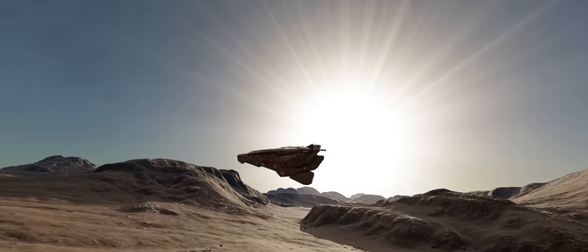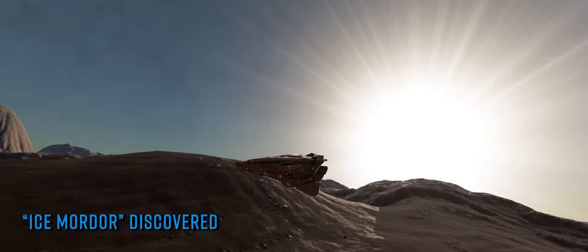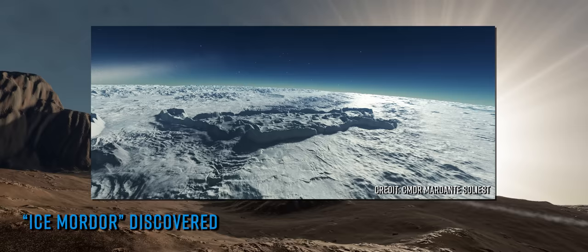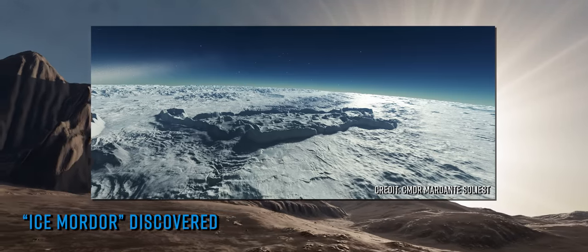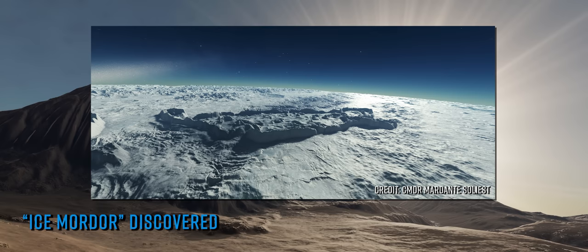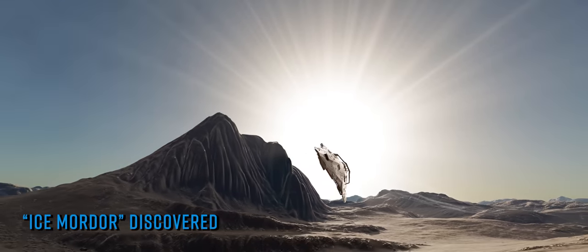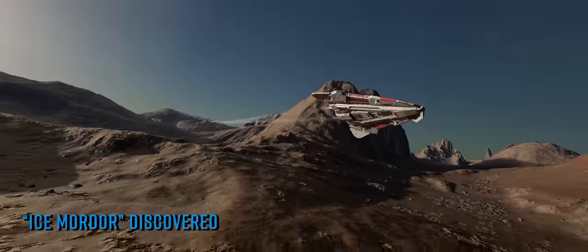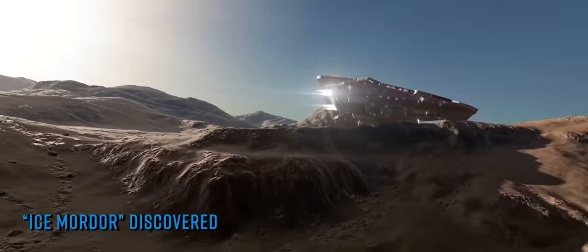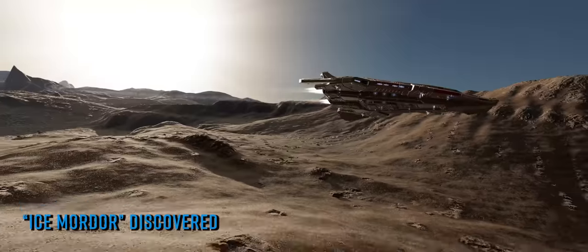What began as an unusual discovery by one commander out in the black has rapidly turned into the latest must-see location in Elite Dangerous. Commander Mardante Soliest tweeted pictures of the discovery of an area on an ice world completely enclosed by 2km high mountains, likening its appearance to a huge walled settlement. The tweet was picked up by Elite Dangerous forum luminary and serial SRV racer Alec Turner, who immediately headed to the planet and began searching for the colossal and very unusual structure.